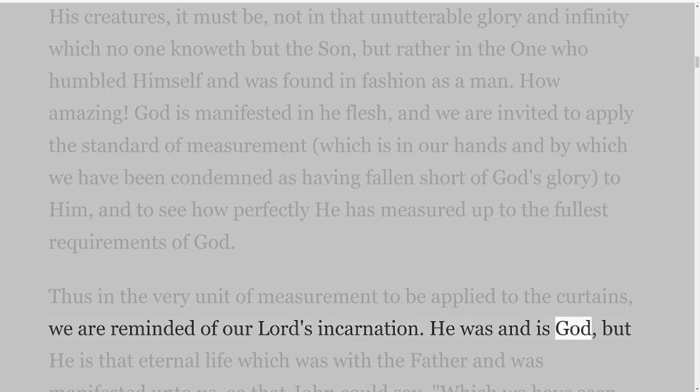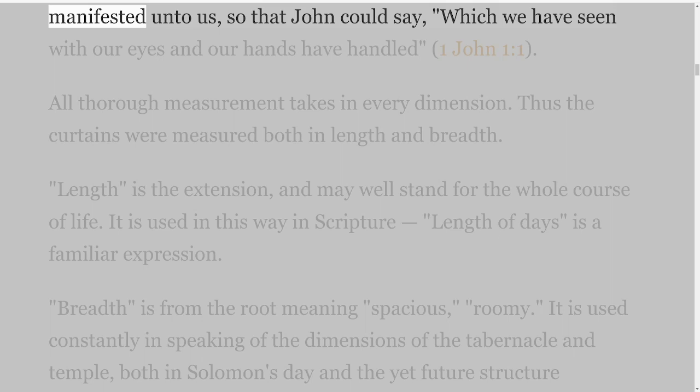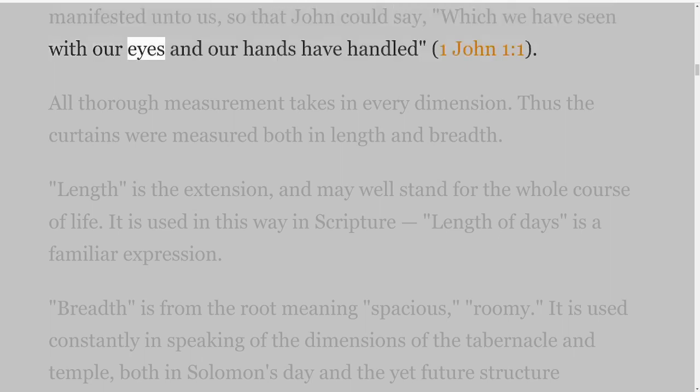Thus in the very unit of measurement to be applied to the curtains, we are reminded of our Lord's incarnation. He was and is God, but He is that eternal life which was with the Father and was manifested unto us, so that John could say, which we have seen with our eyes and our hands have handled — 1 John 1 verse 1.